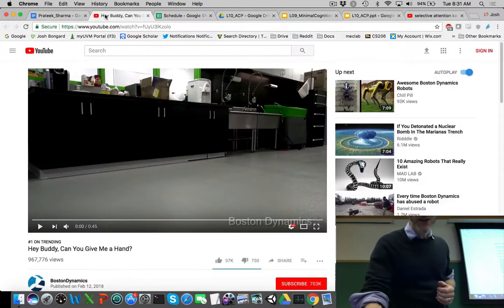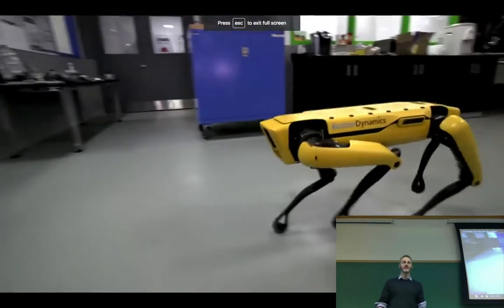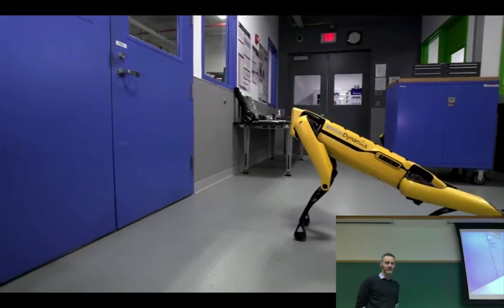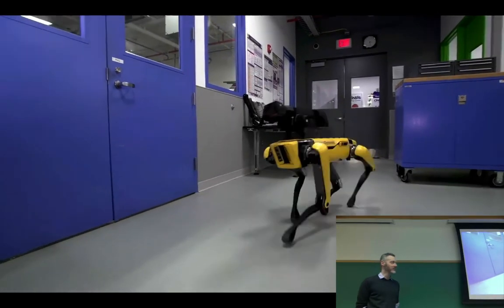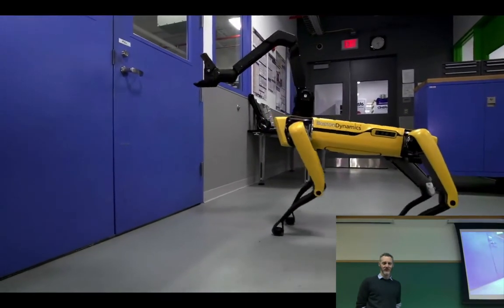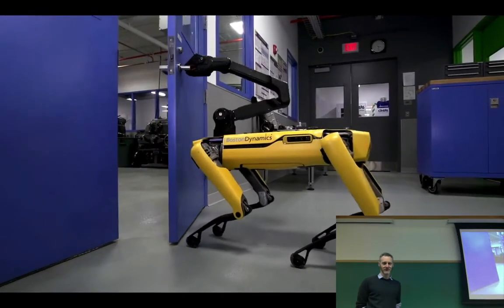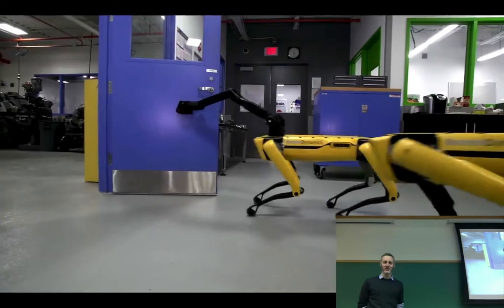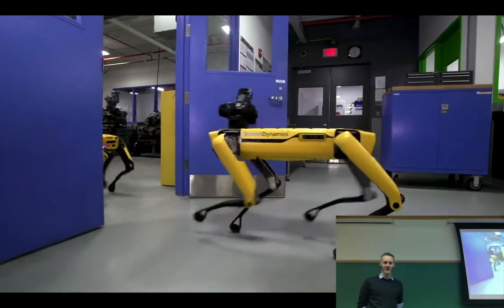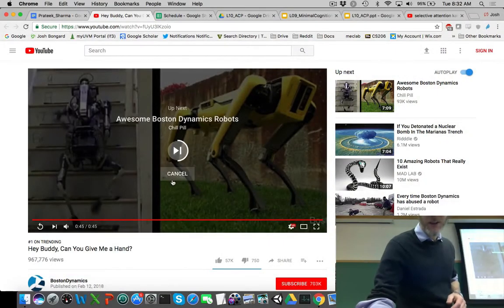Just in case you missed it yesterday — did anybody catch Boston Dynamics' latest video? We're going to talk about legged locomotion in two lectures' time. Legs are great, but legs are not sufficient for everything. There goes one more task that only humans used to be able to do: opening doors. Swarm dynamics, working together. We could watch Boston Dynamics videos all day.